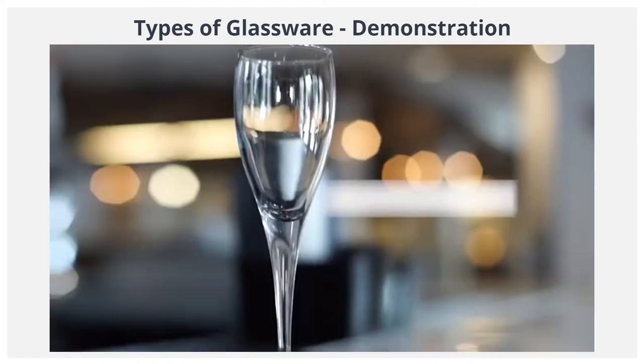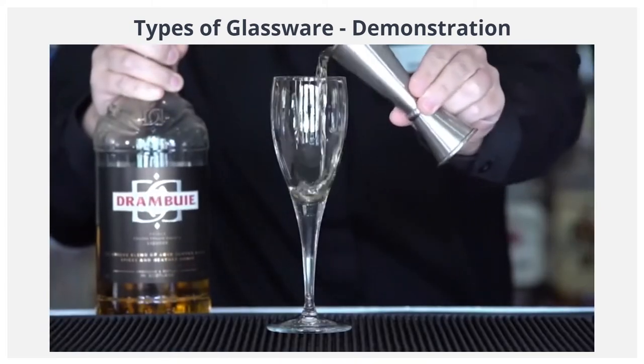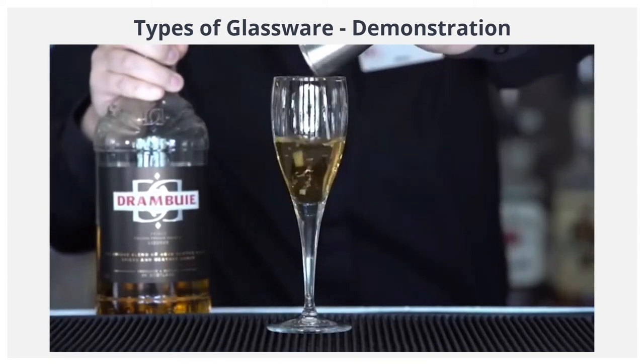They are: the cordial glass. This small, elegant glass is mainly used to serve after-dinner liqueur.